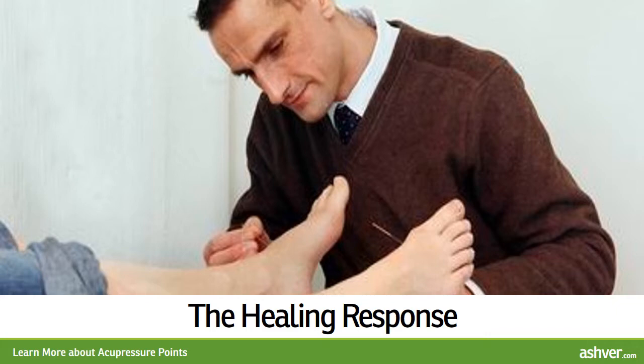Many hold pressure on the point for 5 seconds on, then 5 seconds off. Use gentle but firm pressure. You can repeat as often as necessary to achieve relief. The effects of acupressure are cumulative, so using it frequently at the first sign of a problem is the most effective use of acupressure.